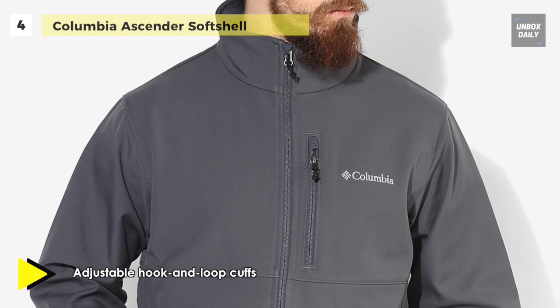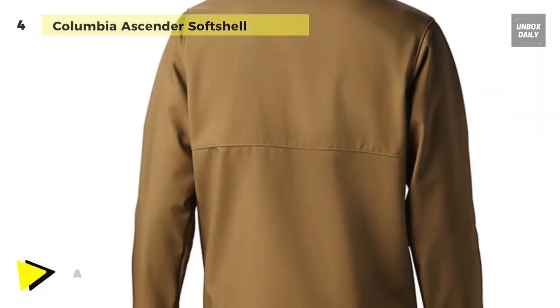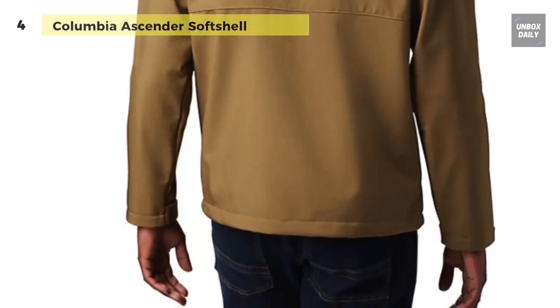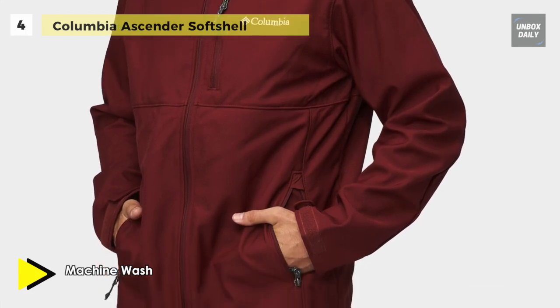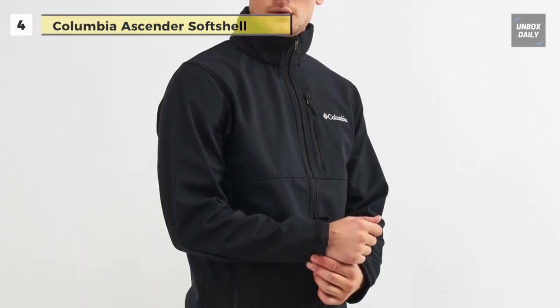You can tighten the hem to keep out cold drafts with the adjustable draw cord and warm your digits in the zip-closed hand pockets. The supple tricot lining delivers an added dose of cozy comfort. The zippered chest pocket secures essentials and zippered deep hand pocket with soft interiors swiftly warms up your hands.